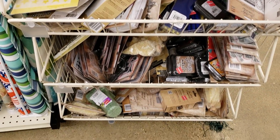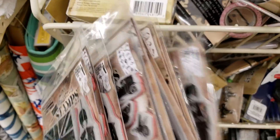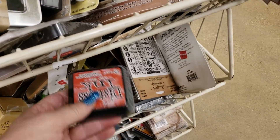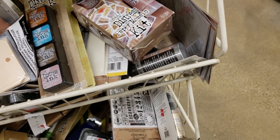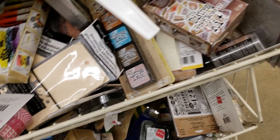This is all Tim Holtz down here — all of his stamps and inks. They have the distress inks, the small packets, the big packets, the tins. They have different kits that you can get from him.